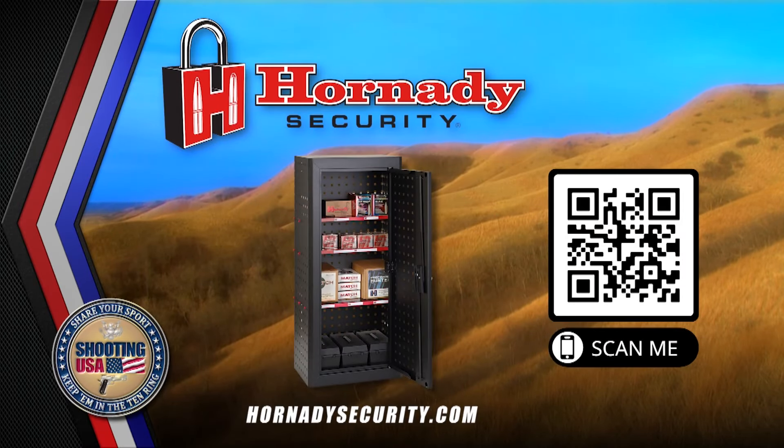Shooting USA is brought to you by Hornady Security and the new Ammo Cabinet. Keep your ammunition secure and organized and free up room in your gun safe with the Modular Ammo Cabinet by Hornady Security.